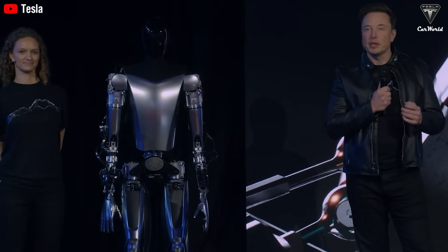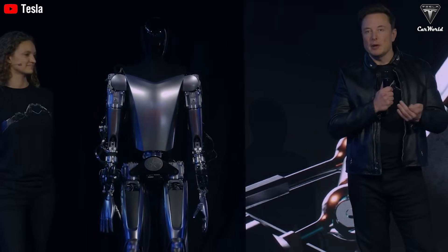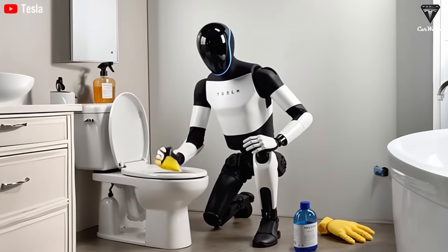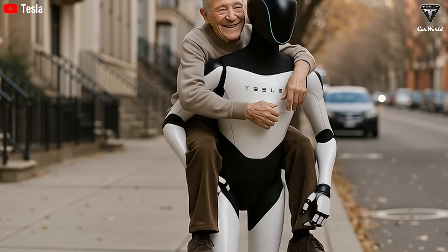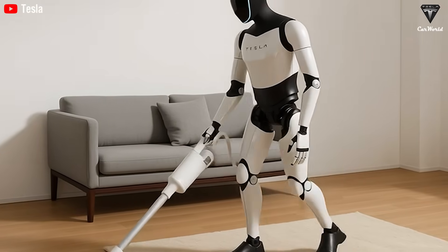Elon Musk has repeatedly emphasized that Tesla's humanoid robot Optimus has the potential to take on repetitive, dangerous, or boring tasks that humans often shy away from. He's even suggested that owners could eventually find ways to generate income by deploying it. Despite this vision, public reactions remain divided — many are still skeptical, wondering if they should spend $20,000 or even just half of that on a device they fear might become an expensive tech gadget that's rarely used in practice.